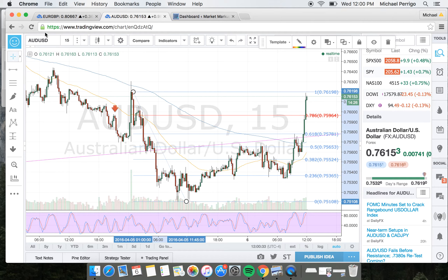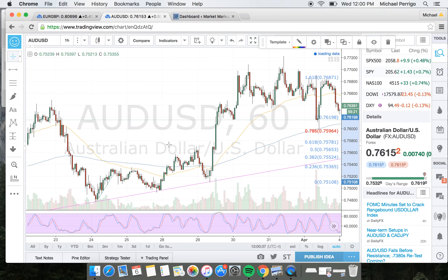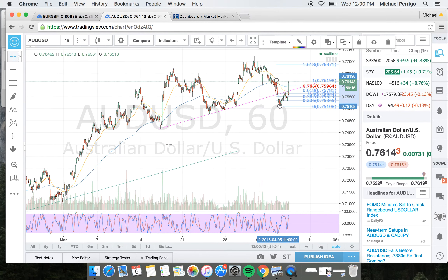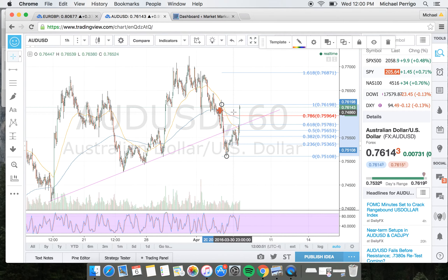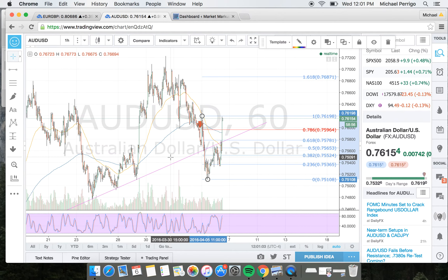My trade here on the Aussie dollar — if we scroll out to the hourly, you can see that we've had a pretty strong trend line moving in the upward direction for quite some time now. Once price broke it the other night with the news release and had a pretty strong down move to this level right here, I was anticipating a retrace back up to the trend line.